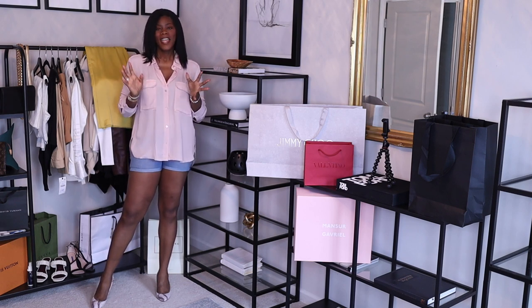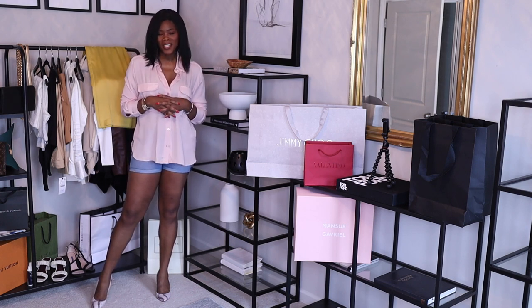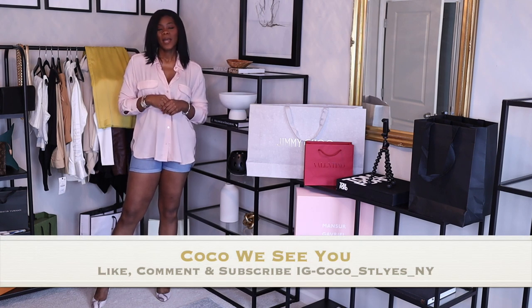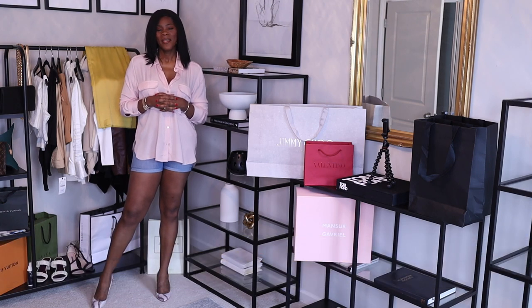That's it for this video, guys — that's my quick Zara haul. Let me know what you guys think in the comments. If you'd like more videos like this, comment below. Also, if you are a tall lady who struggles finding things to wear, comment 'Coco, we see you.' Don't forget to hit that like, comment, and subscribe button, and follow me on Instagram at coco_styles_and_why. See you guys in the next one — bye!